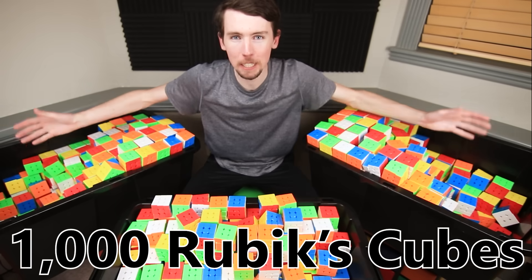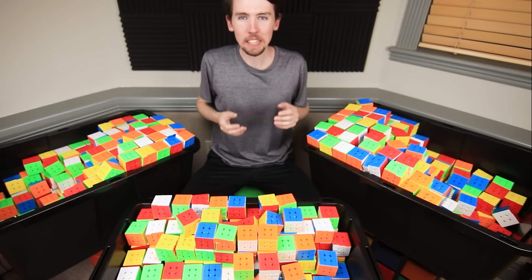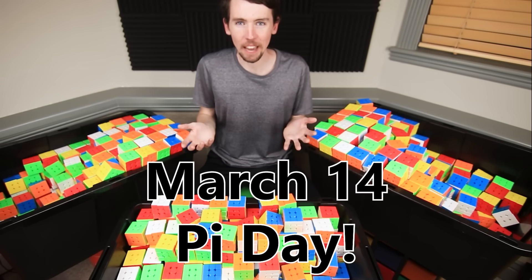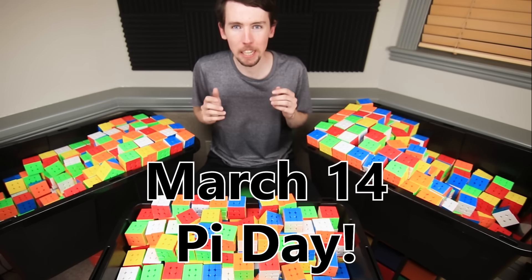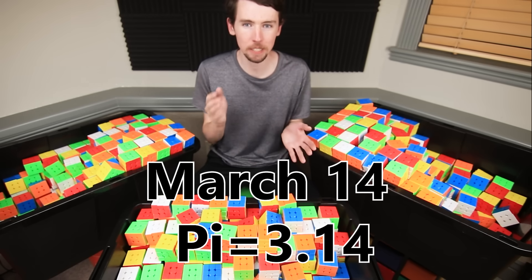I used 1,000 Rubik's Cubes to build a perfect circle over 50 feet wide! Why? Well, because today is March 14th, or Pi Day — a very mathematical holiday celebrating a number called Pi that starts out 3.14, just like the date, which is 3-14.